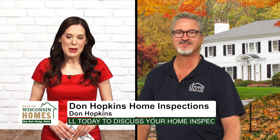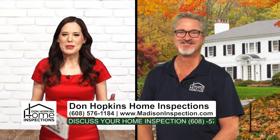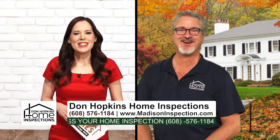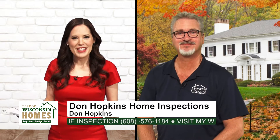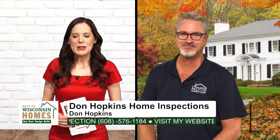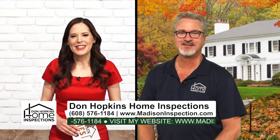Welcome back to The Best of Wisconsin Homes. I'm your host Stacey Hanson. With me now is Don Hopkins of Don Hopkins Home Inspections. Welcome back, Don. Thanks for having me. Let's talk about home inspection surprises. You've been out there doing this for a while — you've seen some things that are pretty surprising. Let's talk about what you've seen out there in the field.